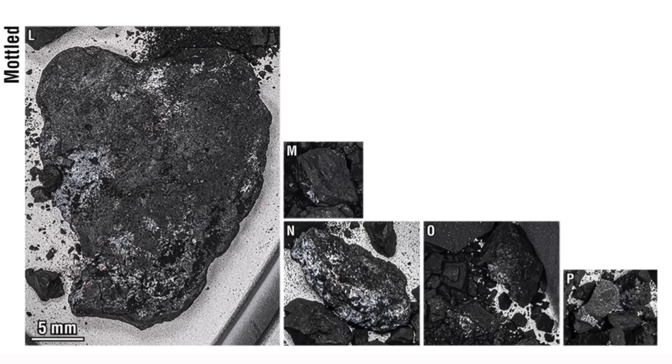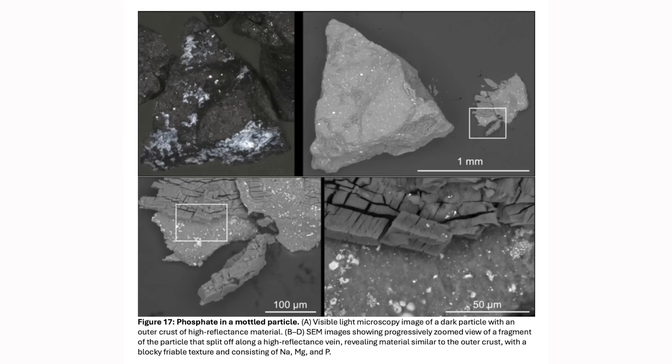And lastly, mottled particles. These are characterized by the presence of higher-reflectance material that encases or overlays the low-reflectance material making up the bulk of the stones. Interestingly, the higher-reflectance material appears to fill cracks as veins that are typically tens of microns thick. Additionally, this higher-reflectance material occurs as isolated bright flakes throughout, suggesting it's crumbly and can easily be separated from the host rock.